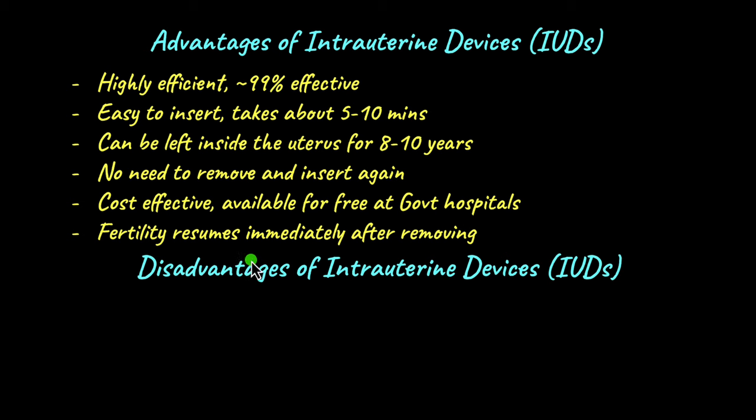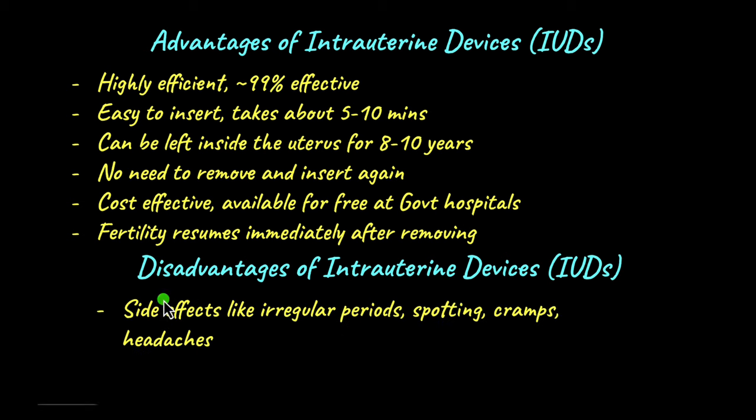There aren't many disadvantages to IUDs, though some side effects can occur, such as irregular menstrual bleeding, spotting, cramps, and headaches. Because IUDs have far more advantages than side effects, they are recommended as an excellent form of birth control worldwide. It is very important to consult a doctor before getting an IUD, as it must be inserted only by a registered medical practitioner under proper sterile clinical conditions to avoid infection and complications.